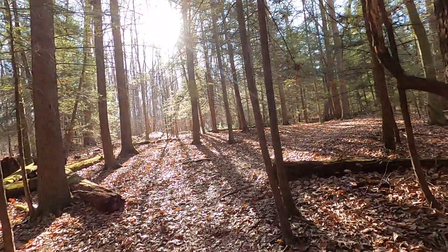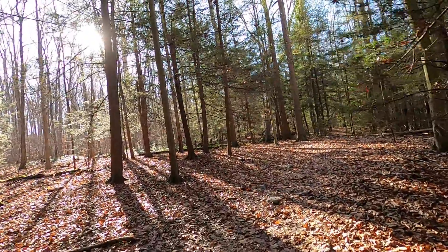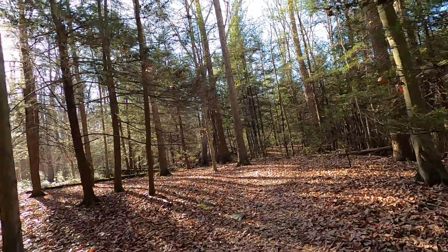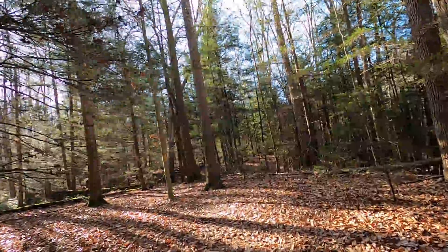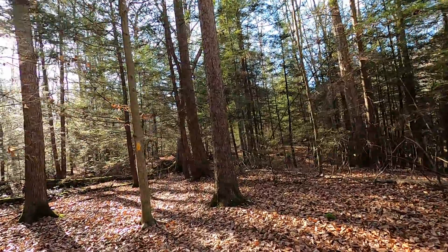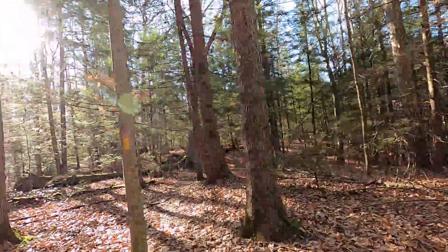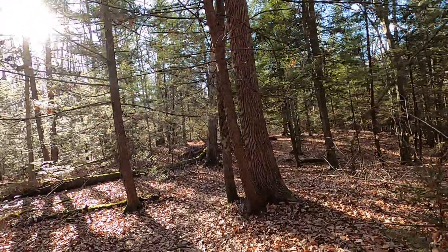And we've crested the top of the hill. Got a lot of rain yesterday — we were expecting this trail to be a little bit more muddy, but it's not too bad.